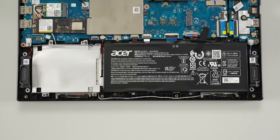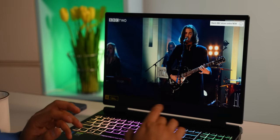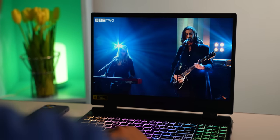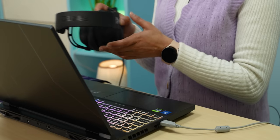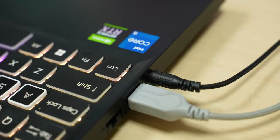The Nitro 5 2022's audio is average. It has two bottom-firing speakers, and the loudness and mid frequencies are decent. However, the low-frequency sound is noticeably lacking, so if you're listening to music, you'll probably want to use headphones instead.